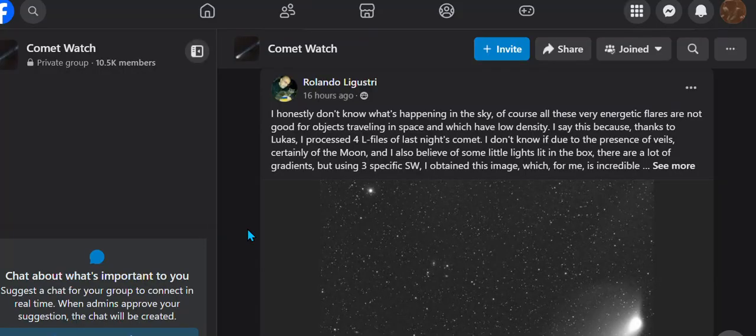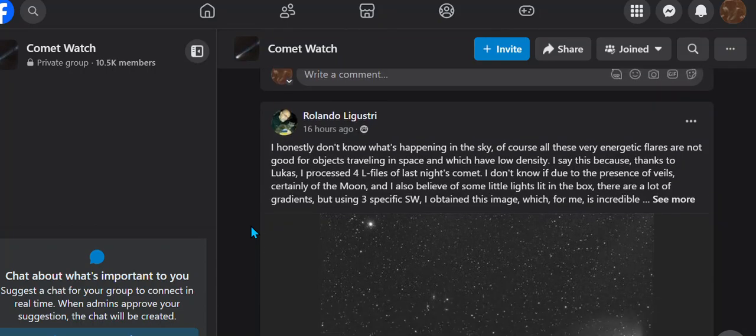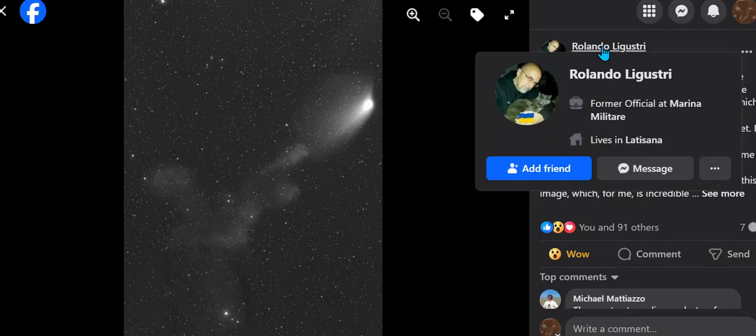Hello everybody, 17th of May. Give me a thumbs up and subscribe, I need all the help I can get. As soon as I posted that video from yesterday, it must have come out right after — let's take a look at this from Romero.